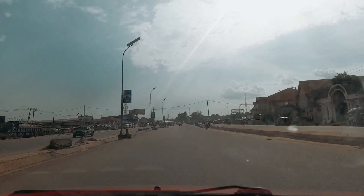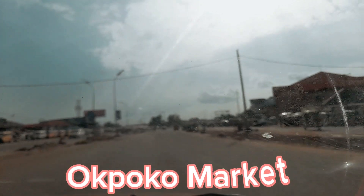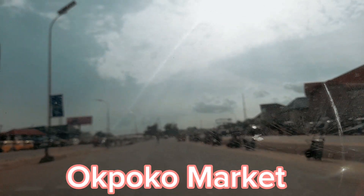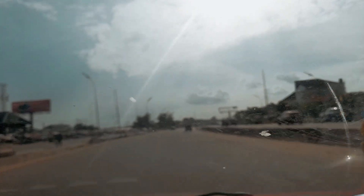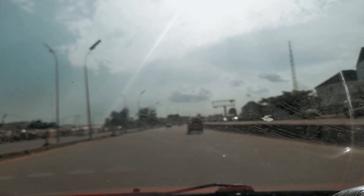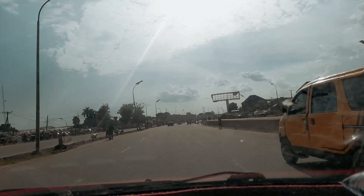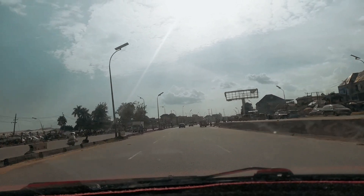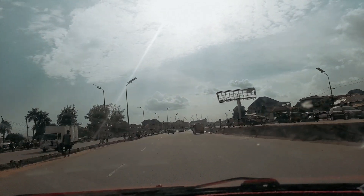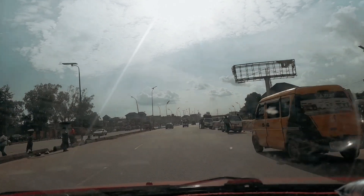At my left hand side is the popular Oboko market. Sorry, the video is not quite clear due to a little issue I had with my phone camera — it goes clear and then it went below, I don't know. So we just passed the popular Oboko market.